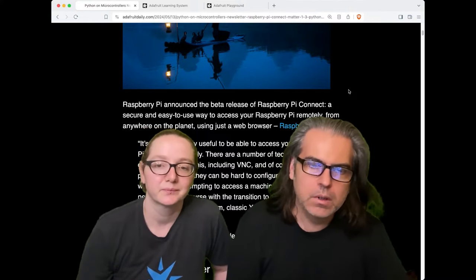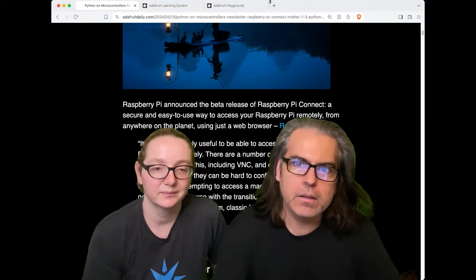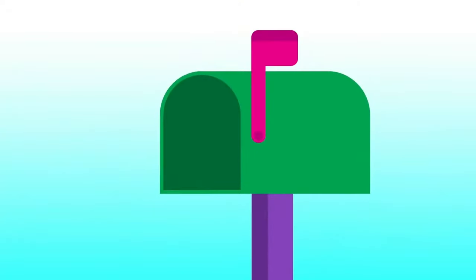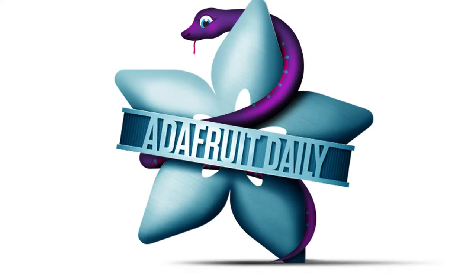It would be good for people who do home automation stuff too. That is our Python on hardware news this week. Don't forget, delivered to your inbox every single day — go to adafruitdaily.com. It is a completely separate website; we do that because we don't like spam either. Go there, sign up, or get on GitHub, or the RSS feed, or on the blog — any of those places.